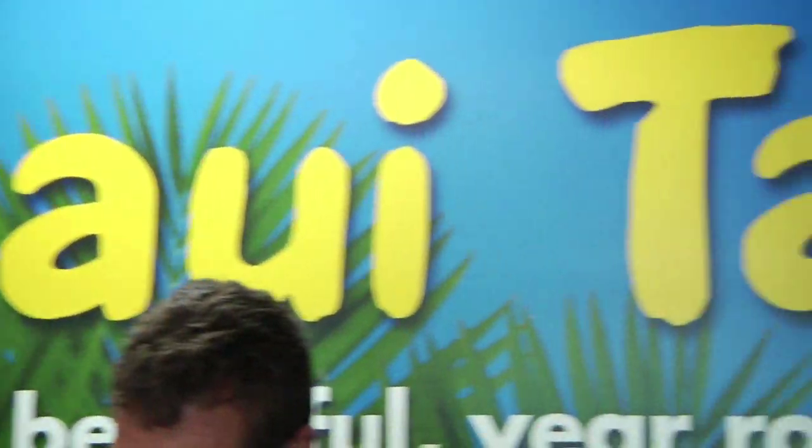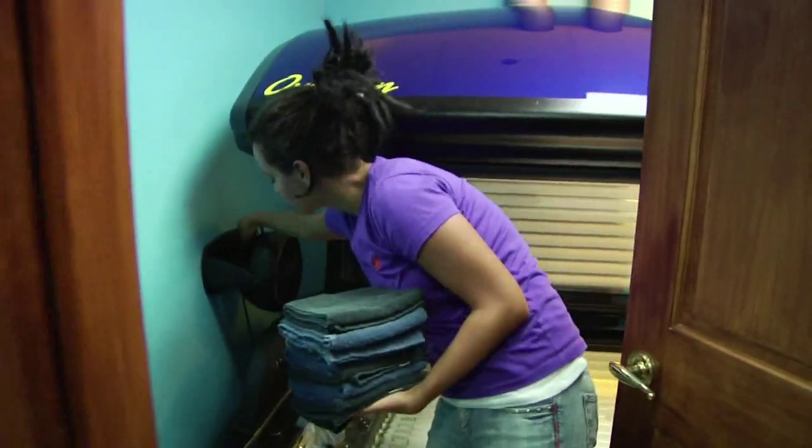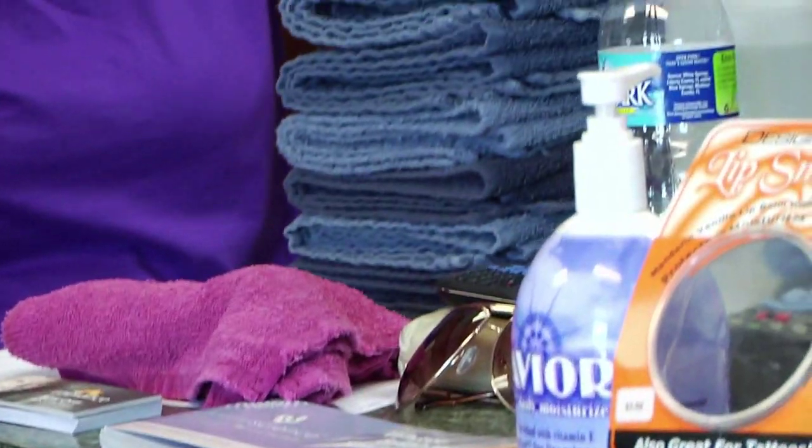Hello, my name is Melissa. I'm here at Maui Tan in Atlanta. We have two locations. This is our Vinings location. Our other location is in Midtown, Atlanta. Here we offer UVB-free beds, Mystic spray tans, all sorts of products, and a great knowledge about tanning.